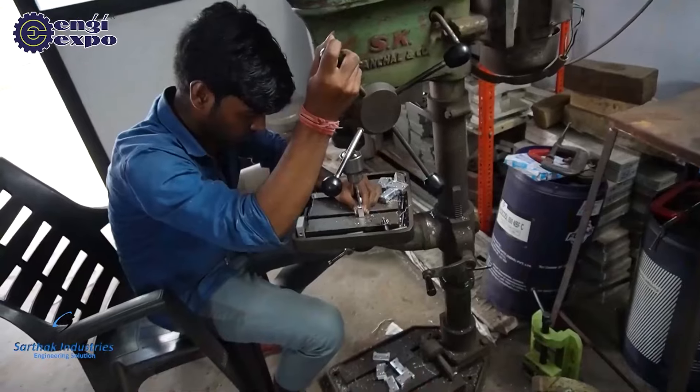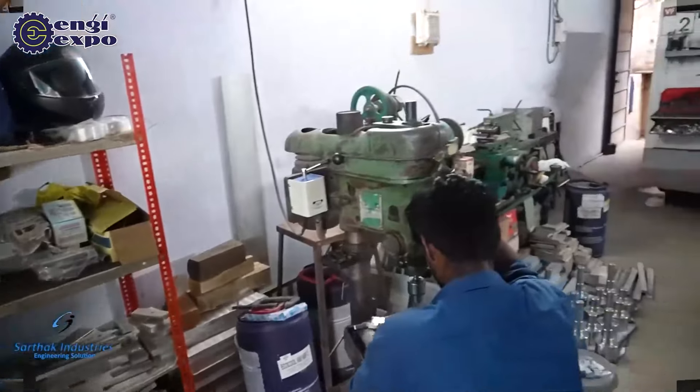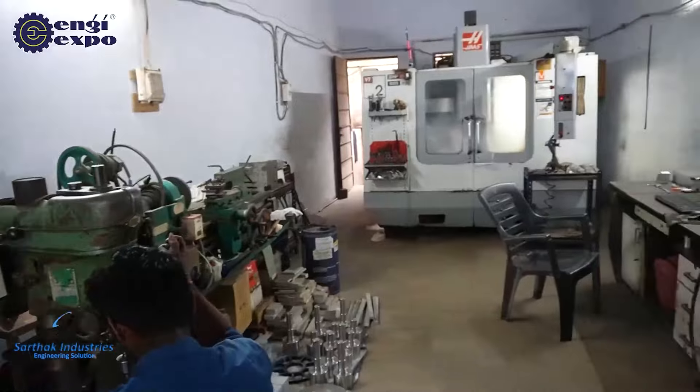We have a lot of equipment. We work with these units. We also work with our mini-world machine. Thank you very much.